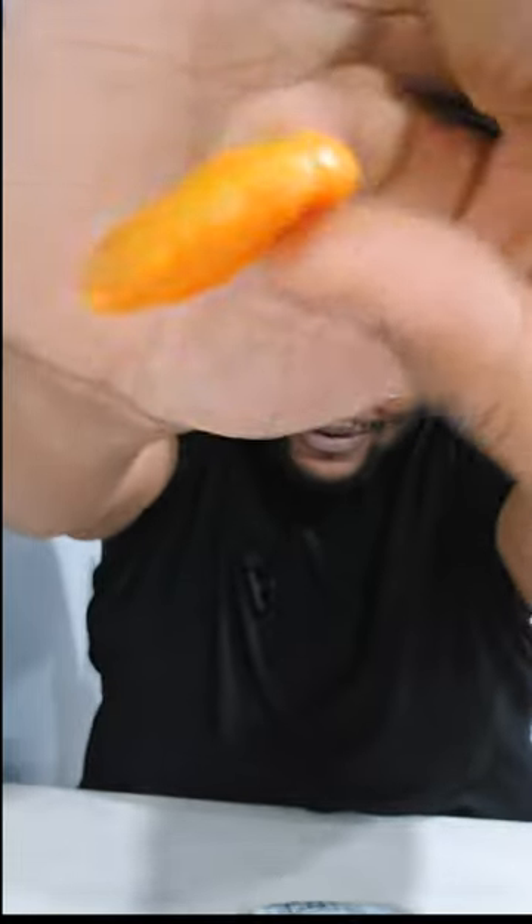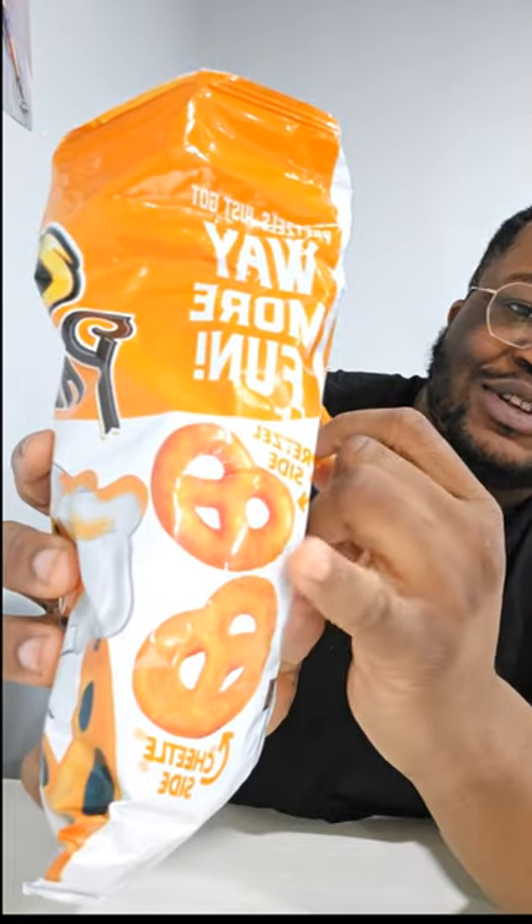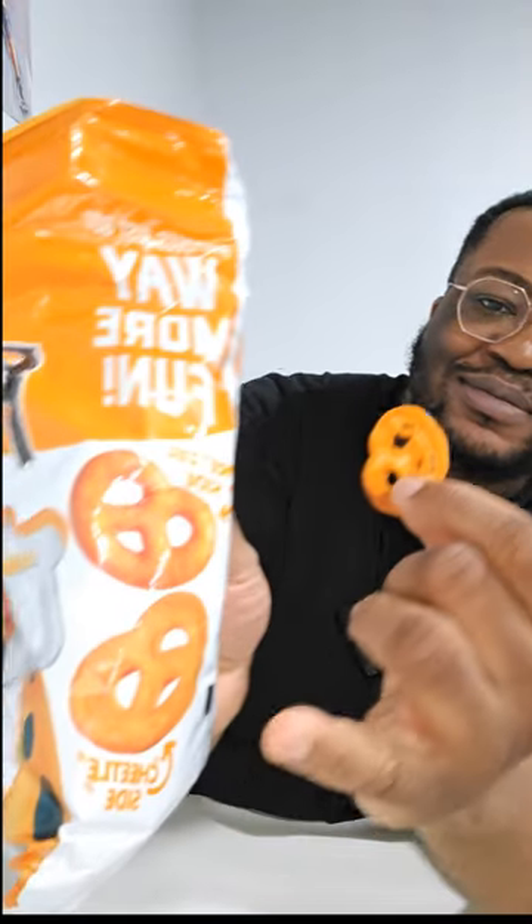That's cheesy. Pretzels, very nice and cheesy. Bon appétit. Apparently that's a pretzel side and a Cheeto side — I'm guessing that's where all the cheese is on.